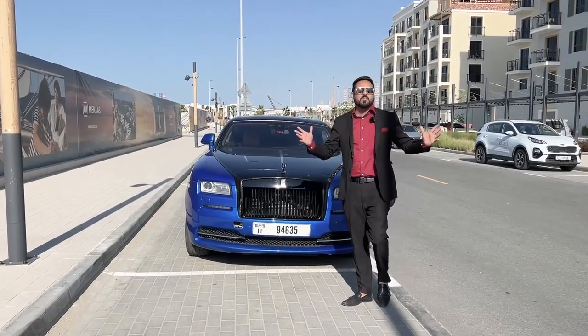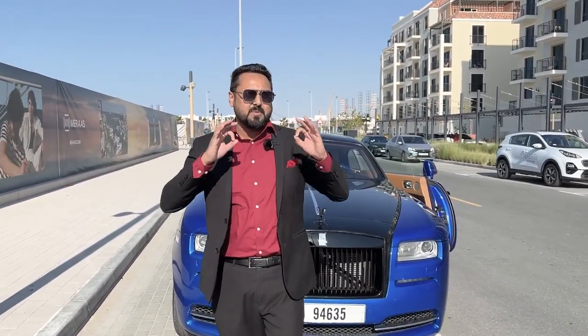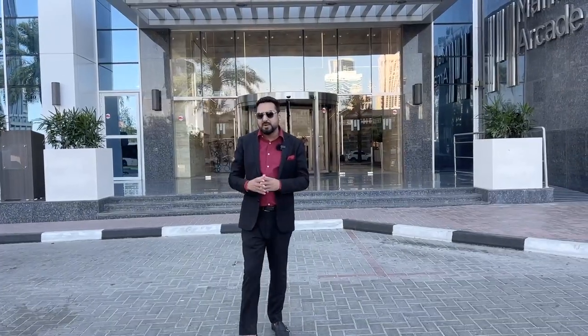Hi guys, welcome to my YouTube channel. My name is Vinay, I'm your property advisor. Today I'm going to show you a ready-to-move three-bedroom luxurious apartment in Dubai Marina with a sea view. The height of this building is around 50 floors.